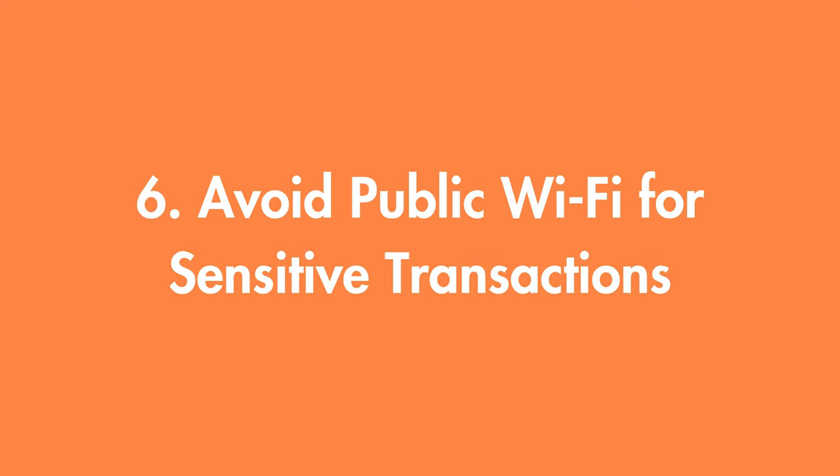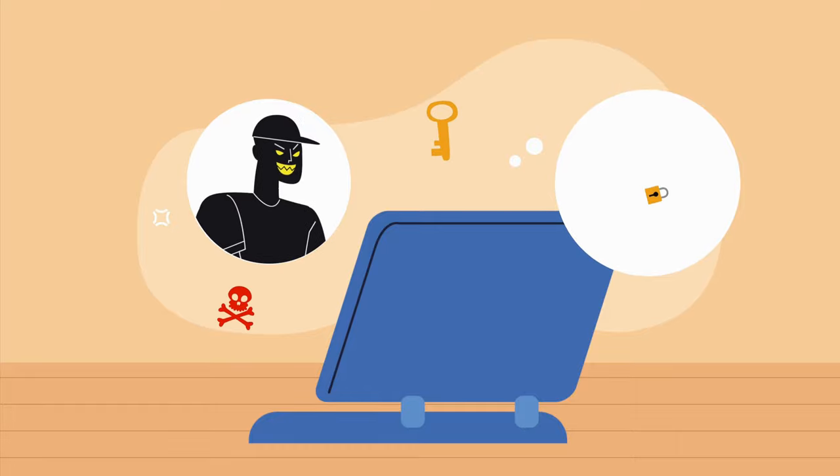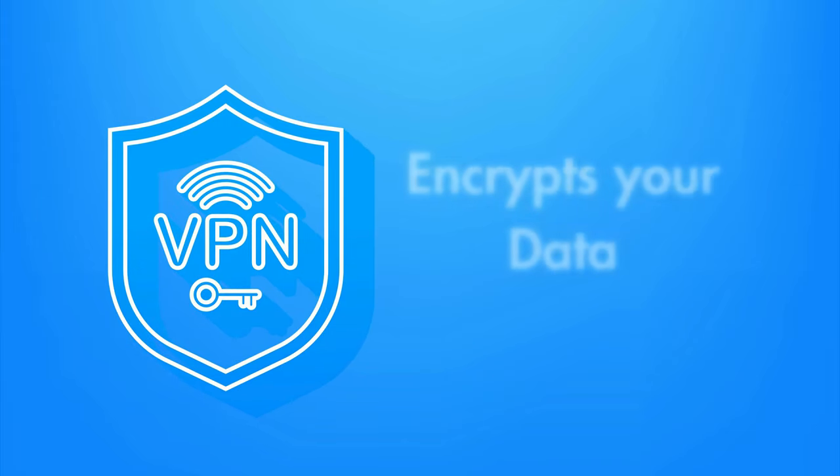Number six: avoid using public Wi-Fi for sensitive transactions. Public Wi-Fi networks can be a hotbed for cyber attacks. If you need to access sensitive information, use a VPN or wait until you're on a secure network. A VPN encrypts your data, making it much harder for attackers to intercept.